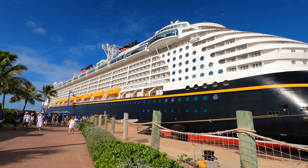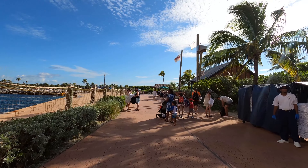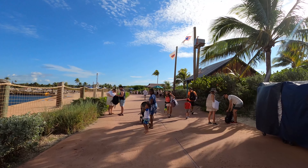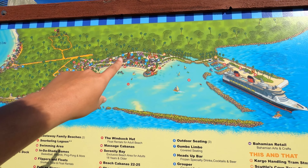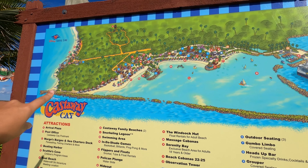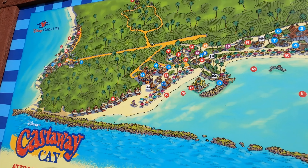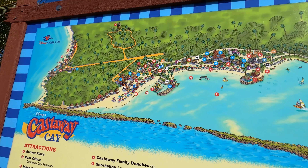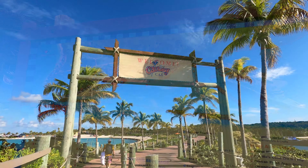We're really walking onto a tropical island. We'll walk all the way across the beach and find a place around the Cay. We can go snorkeling from there and I think the bike rental is also somewhere over there, so it's gonna be fun.